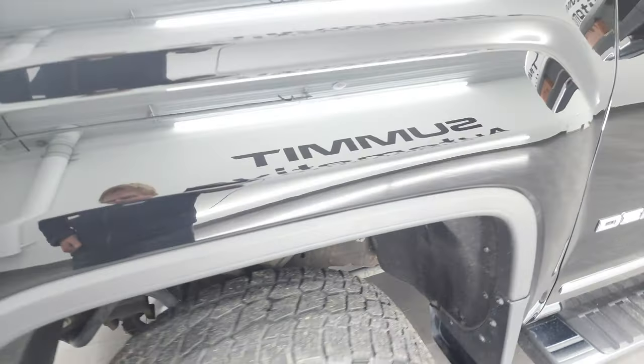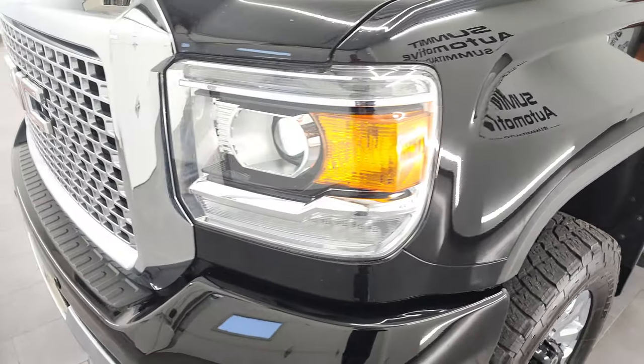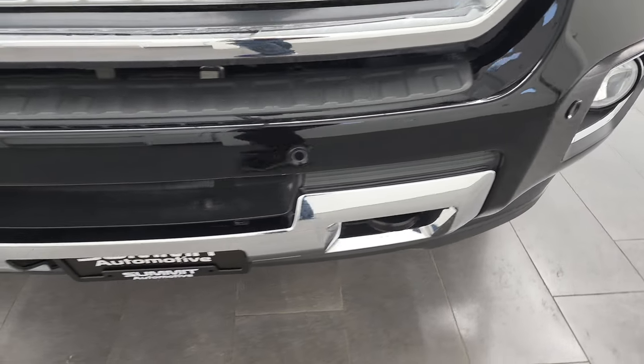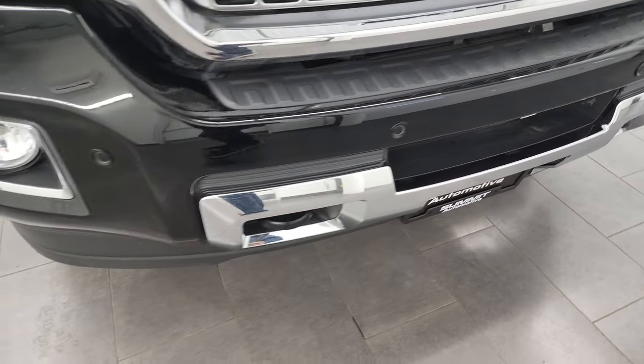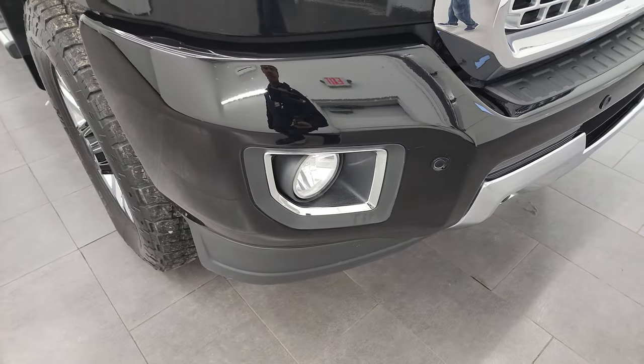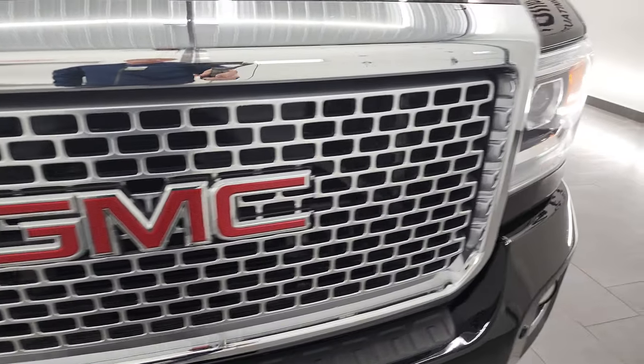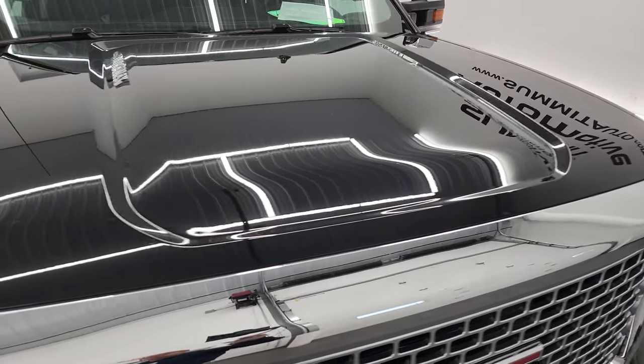Front fender looks great. This one does have the HID headlamps, LED running lights, factory fog lights, and front bumper parking sensors. No major dents or dings on that front bumper. The grille is in very nice condition, and the hood is in nice shape as well.